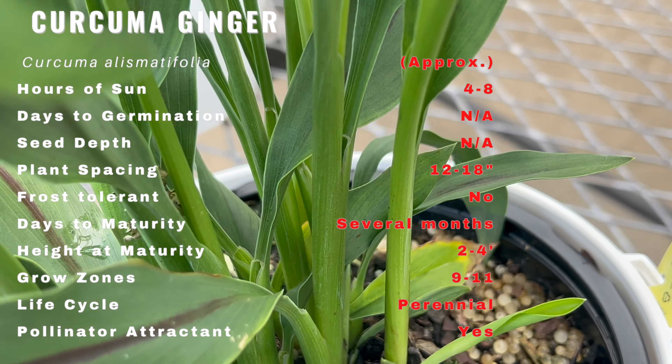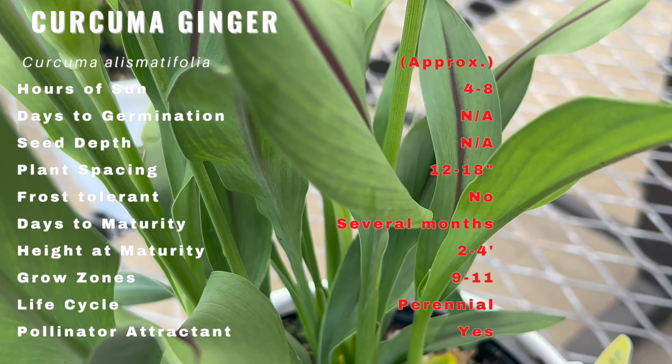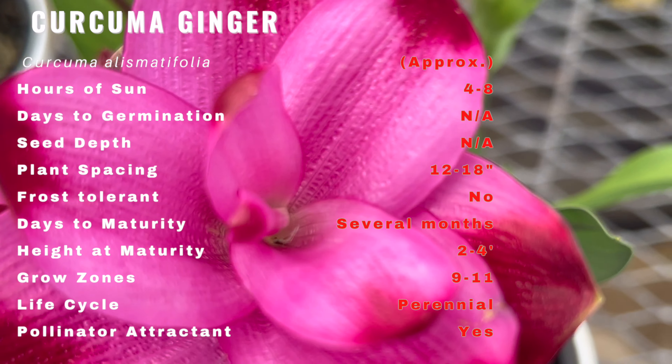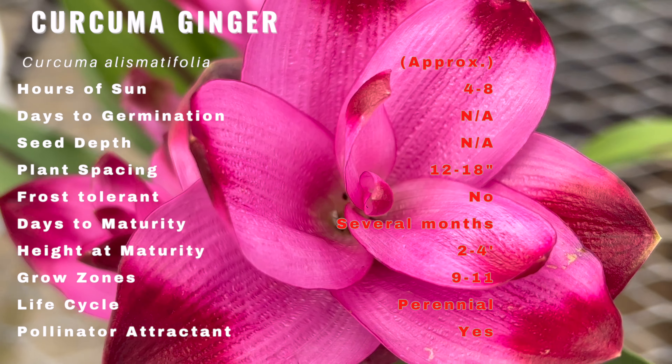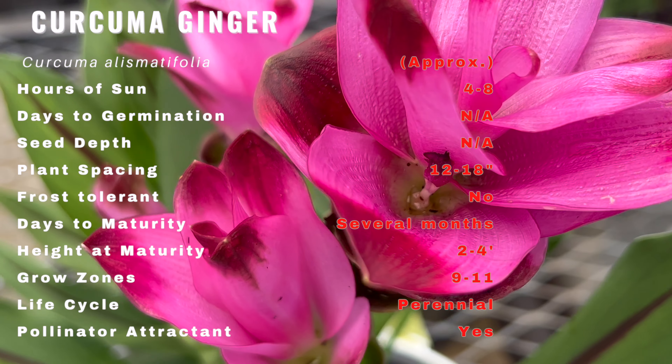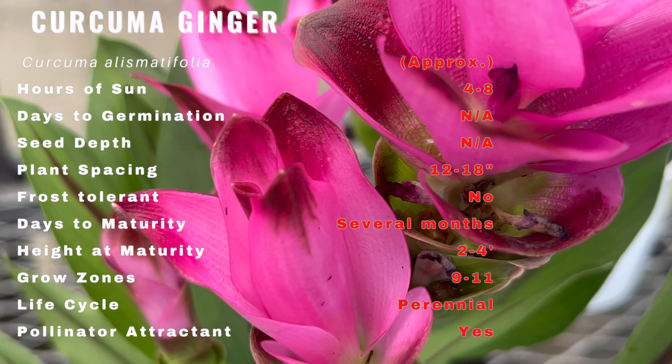This plant thrives in warm and humid environments, making it perfect for tropical and subtropical regions. It prefers well-draining soil enriched with organic matter and benefits from regular watering to keep its soil consistently moist.